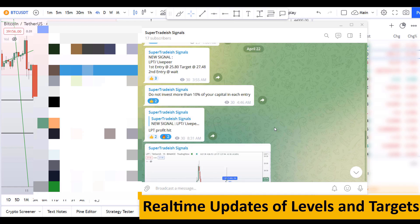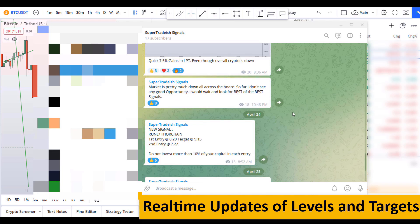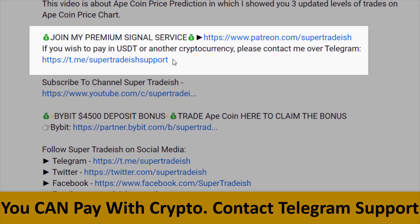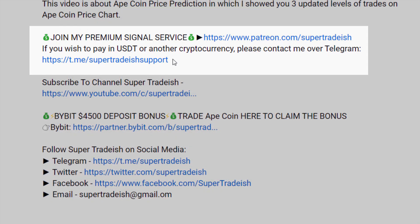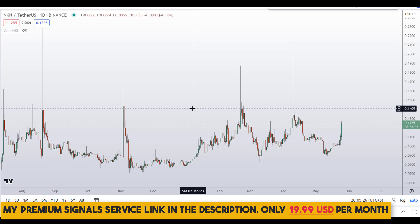If you want to join my premium signal service where I give you real-time updates of levels, targets, and commentary throughout that I cannot do in the videos, you can check out the link in the description. This signal service is very cheap — only $19 per month.